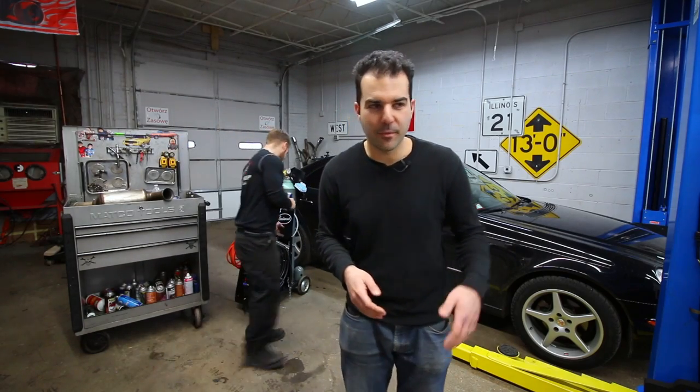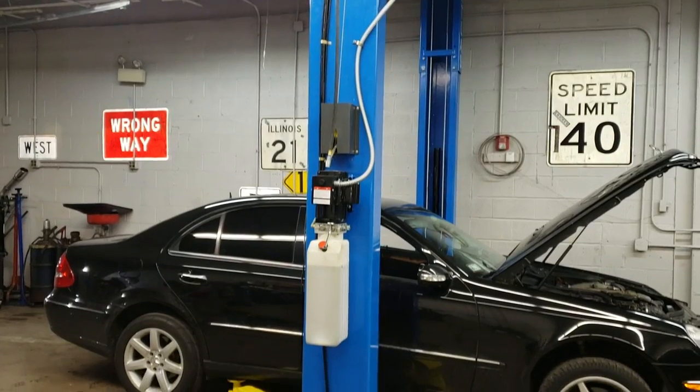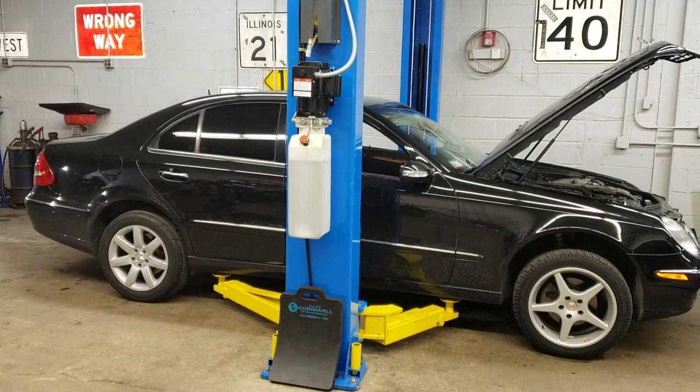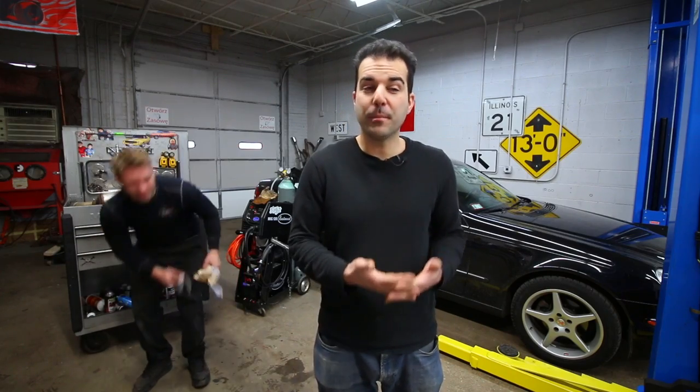Before we do anything to this car, we have to get some baseline numbers. I don't have access to a dyno all the time, so we're going to go out and test zero to 60 in the E320. This car does have the Mickey Thompson drag radials just like the silver one had before, and it's got snow tires up front because Chicago. We're testing with the stage one tune and Mickey Thompson drag radials.